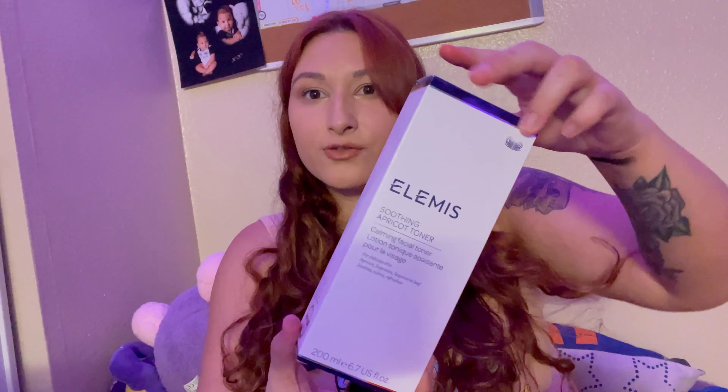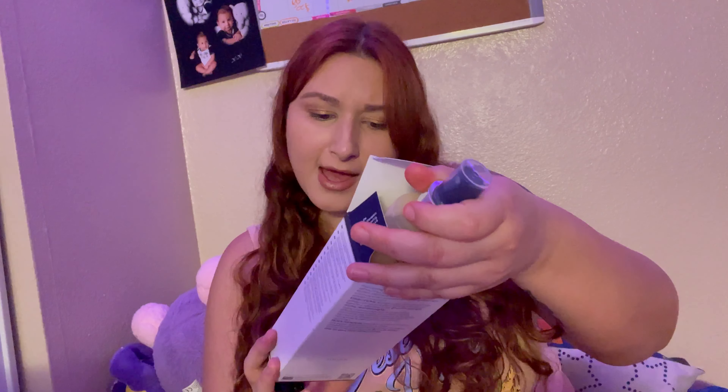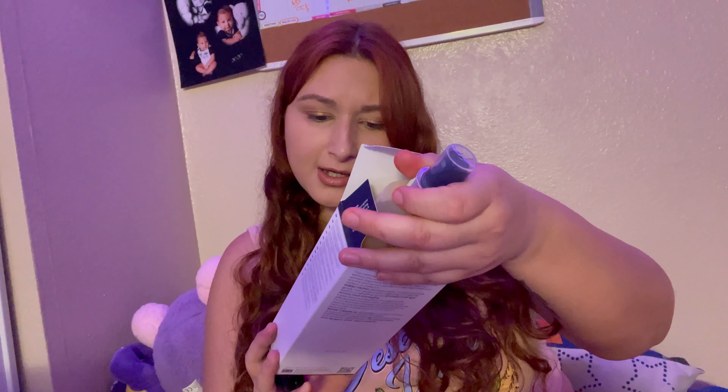Now I am pulling out the Elemis Soothing Apricot Toner — a calming facial toner for delicate skin. It just says soothe, calm, and refreshing. It's a huge toner, but I loved the last one I got from them. Smells really nice. It's a nice product to receive.